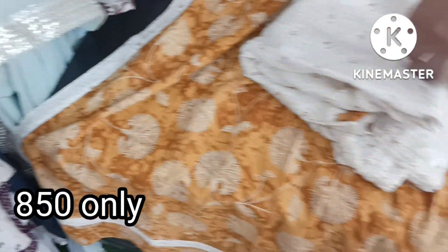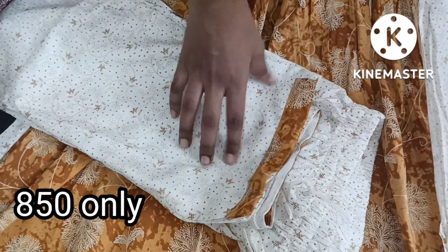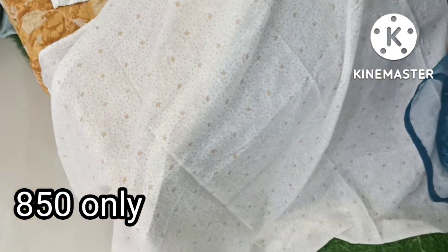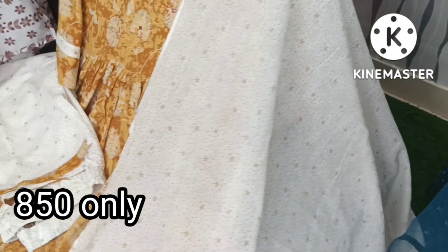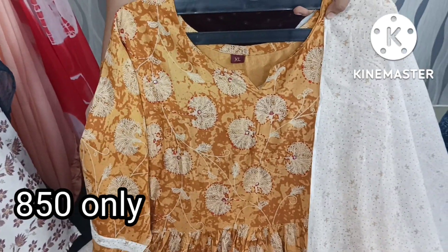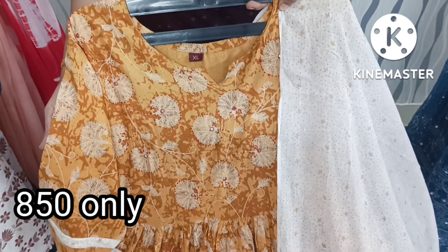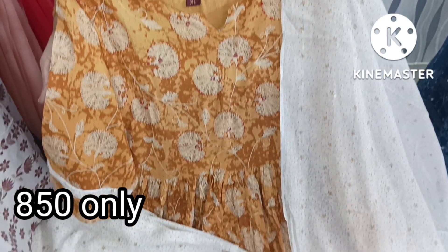The pants are in cotton fabric with a palazzo-type cut. The dupatta has a cotton lace border on two sides and is easy to wear. This is suitable for regular use. The price is very reasonable at 850 plus shipping. Sizes available are M, L, XL, and XXL. If interested, you can see the screenshot and WhatsApp number on screen.